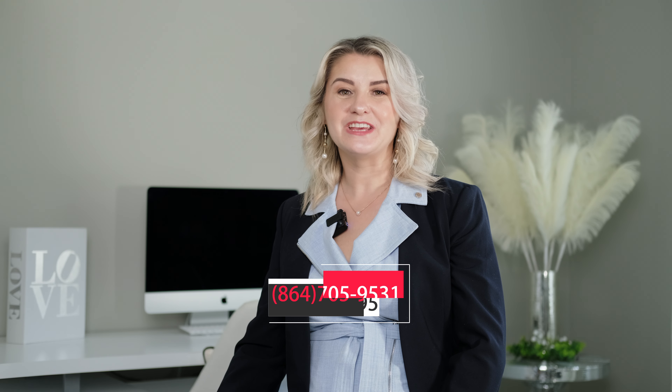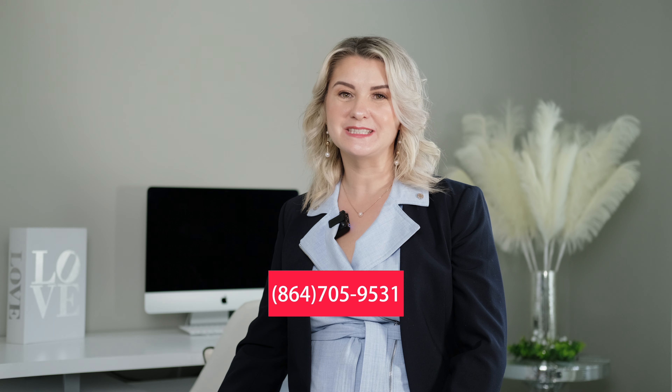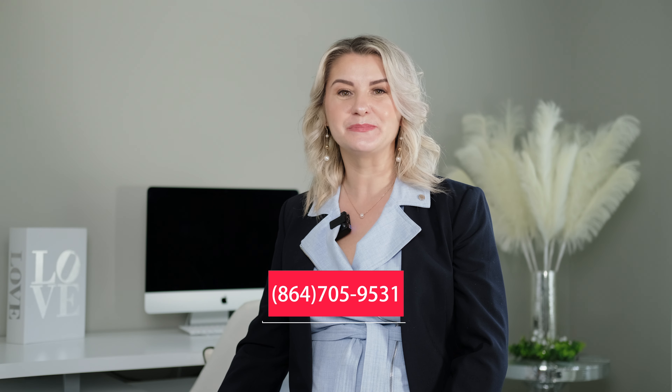Thank you so much for watching and I hope you enjoyed this tour. If you have any questions about this property for sale in Chesney, please reach out to me and don't forget to like and subscribe to my YouTube channel for all the latest home tours.